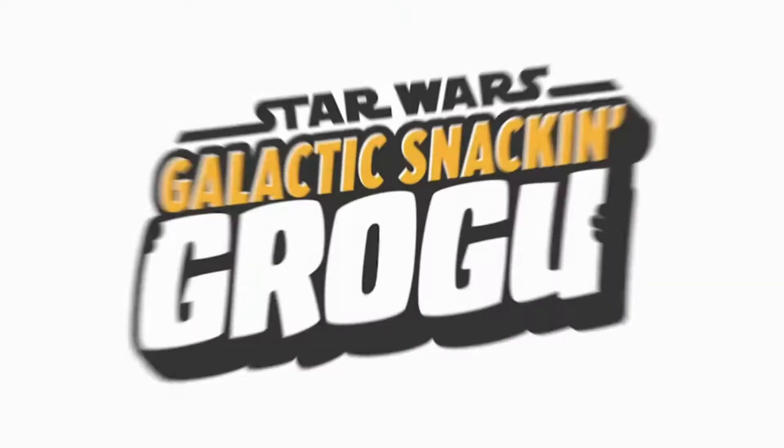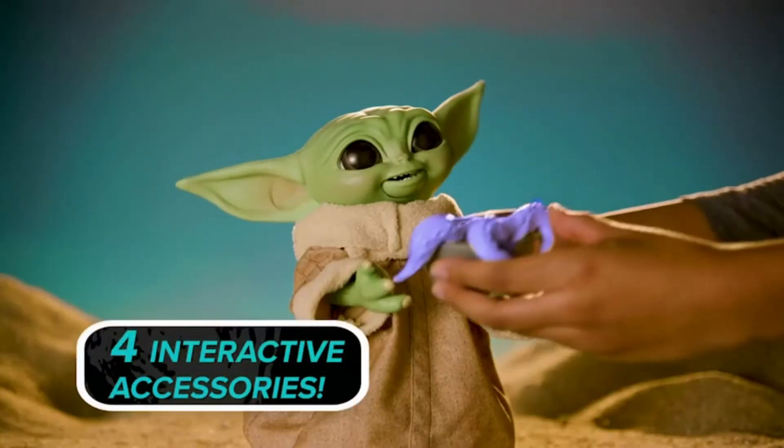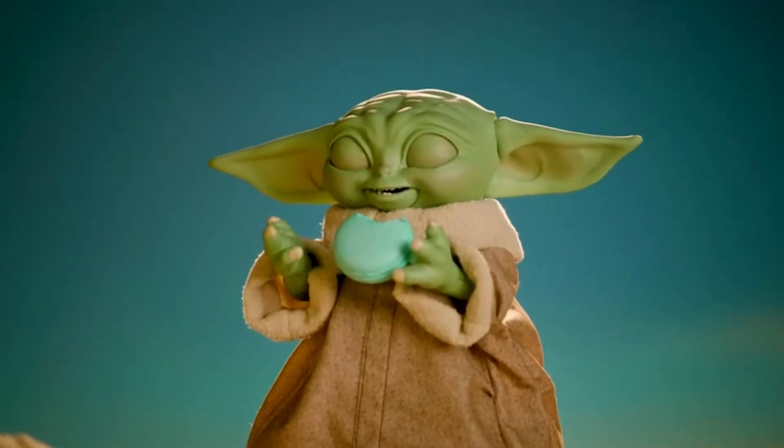The Galactic Snack and Grogu animatronic toy comes with four interactive accessories: a bowl of tentacles, a cookie, a gear stick, and a spoon. When placed in his hand, they will react with animations and sound effects.